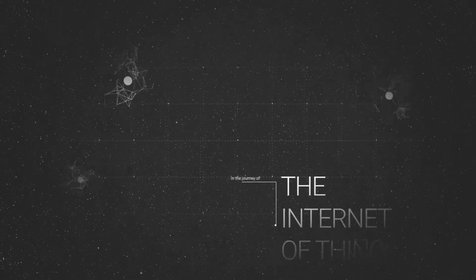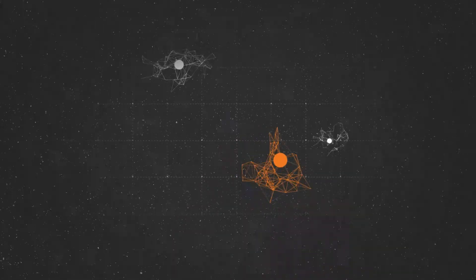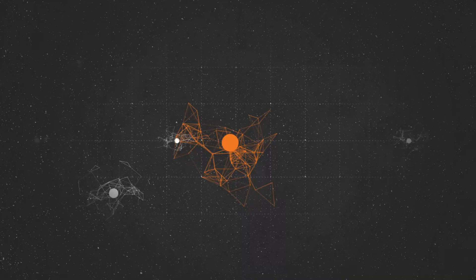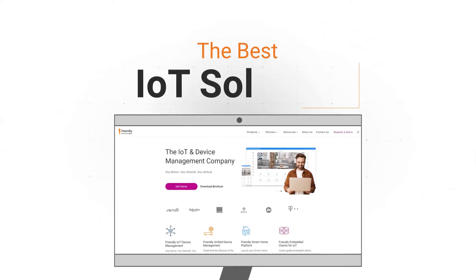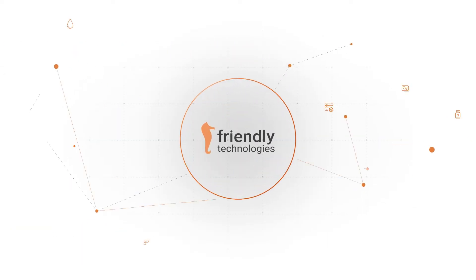In the journey of the Internet of Things, your organization shouldn't be a passenger — it should be in the driver's seat. To be ahead of the pack, you should implement the best IoT solution. This is where Friendly Technologies enters the picture.